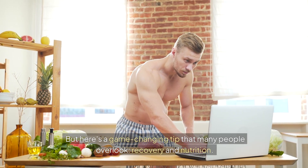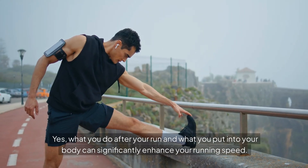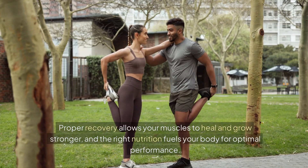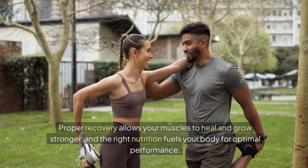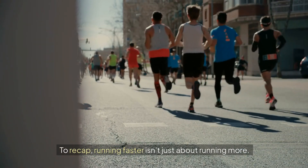But here's a game-changing tip that many people overlook: recovery and nutrition. What you do after your run and what you put into your body can significantly enhance your running speed. Proper recovery allows your muscles to heal and grow stronger, and the right nutrition fuels your body for optimal performance.